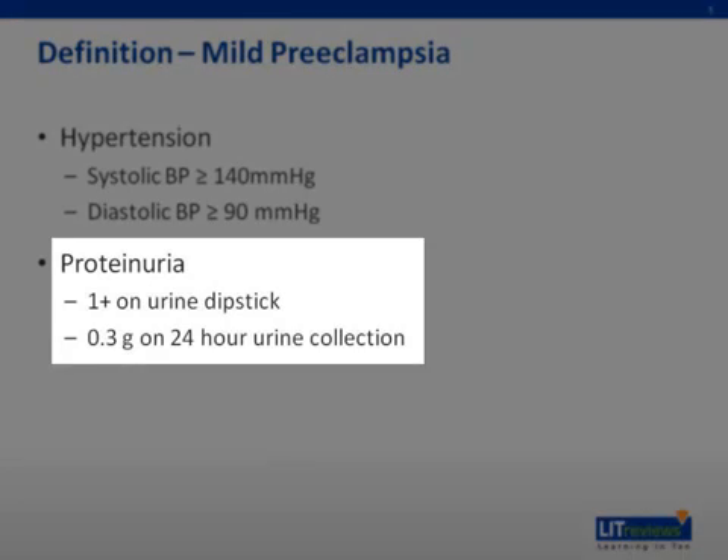The diastolic blood pressure greater than or equal to 90 millimeters of mercury. In order to evaluate proteinuria, a urine dip is measured on two occasions at least four hours apart. To meet the diagnosis of mild preeclampsia, she needs to have one plus on urine dip or 0.3 grams on a 24-hour urine collection.